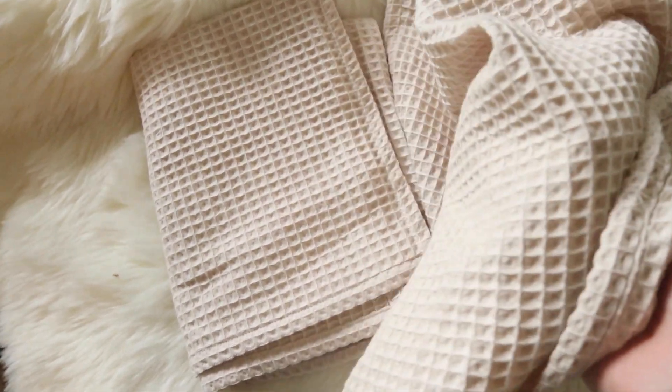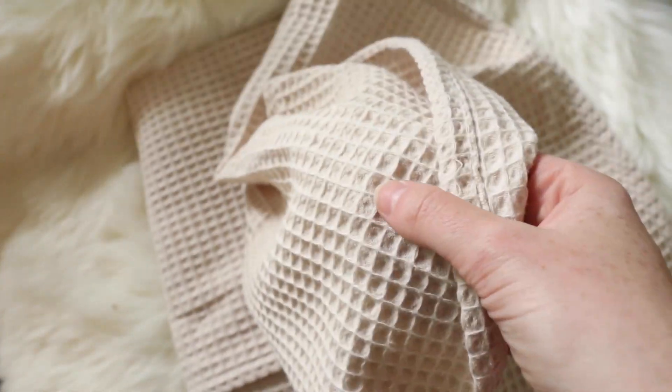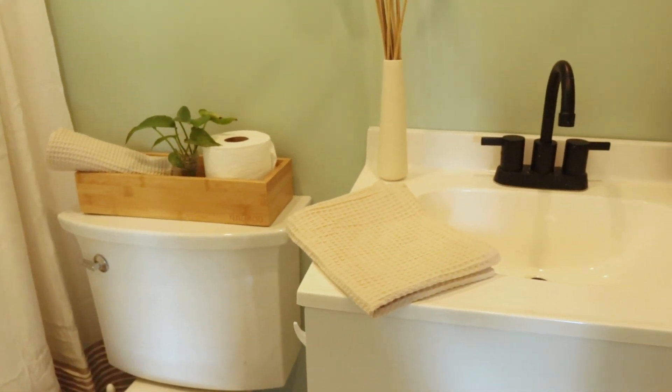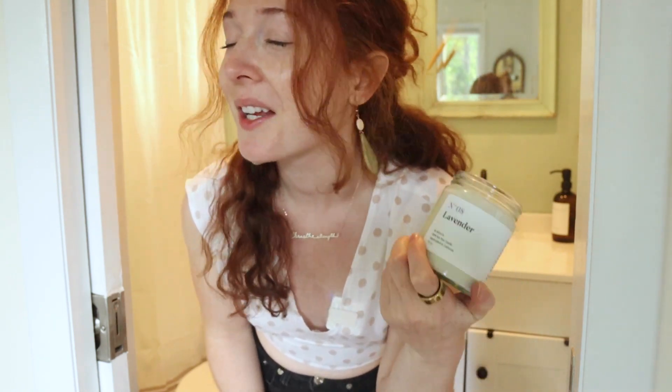I've been using old hand towels, but having two beautiful ones — really great quality. Look at that waffle texture. I think it will really elevate the bathroom. I feel like I'm in a hotel. This is really coming together. It's not an inviting bathroom without a candle, and this smells incredible. This scent is my new scent — the inviting elevated bathroom scent.